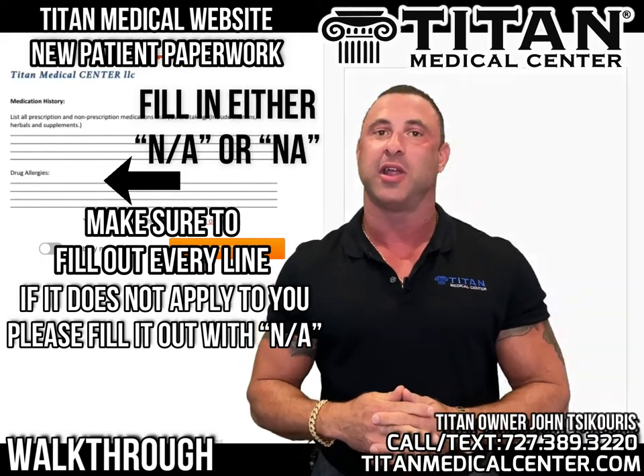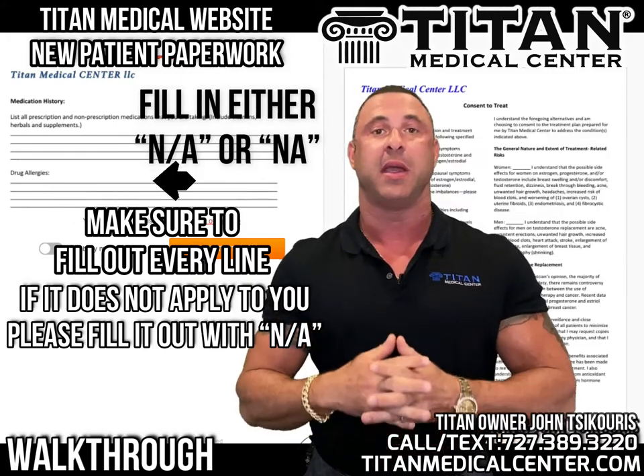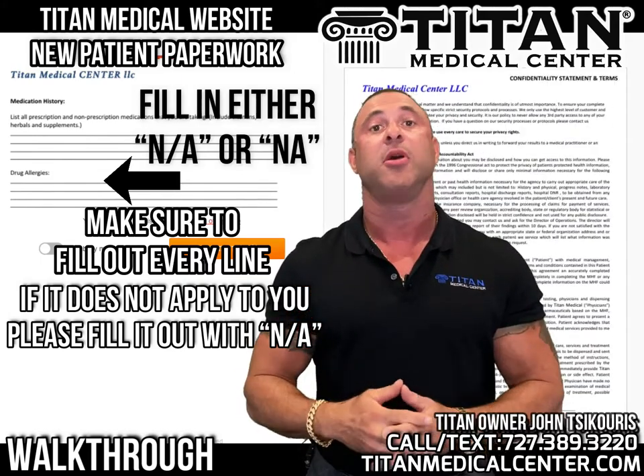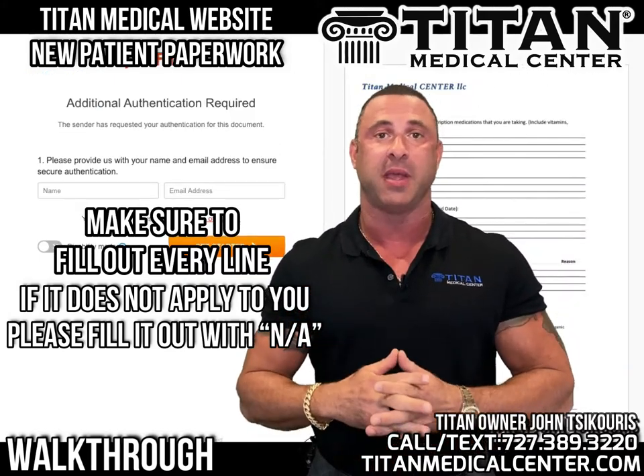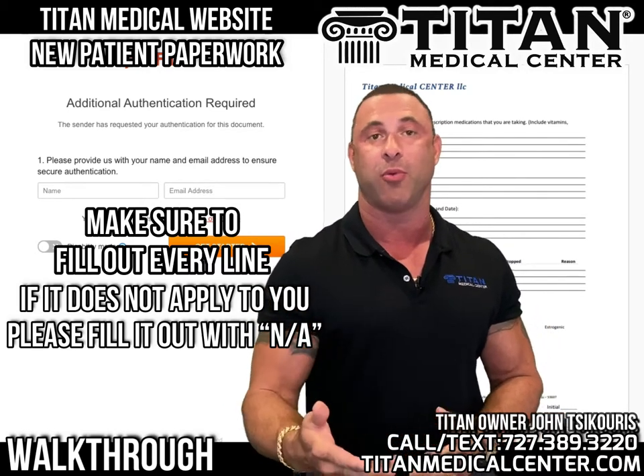If something doesn't pertain to you, just put NA, and we'll know exactly what you mean when the paperwork comes in. This is probably the most common problem — people leave one blank space and then can't submit the new patient paperwork.